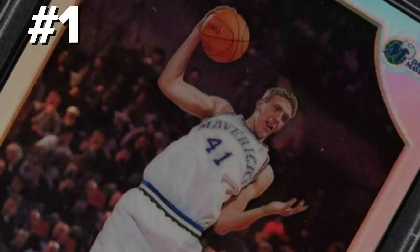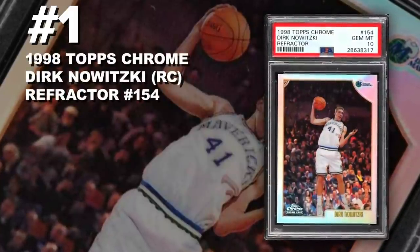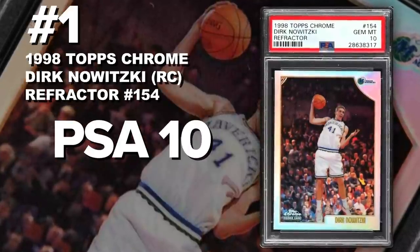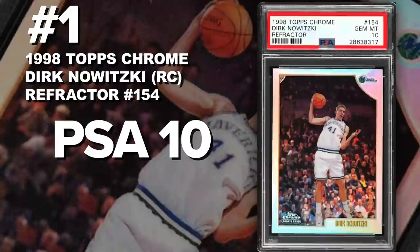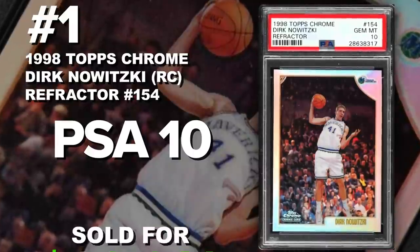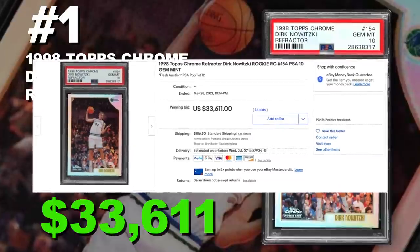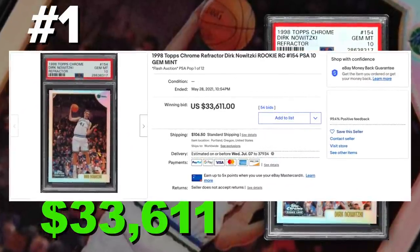Coming in at number 1 is the 1998 Topps Chrome Dirk Nowitzki Rookie Card Refractor number 154, graded PSA 10, Gem Mint Condition. Current PSA population of only 12 with just 166 submitted to PSA so far. Sold at auction on May 28th for $33,611. Dirk Nowitzki is one of the GOATs — a 14-time All-Star, MVP in 2006, and 2011 NBA Champion.